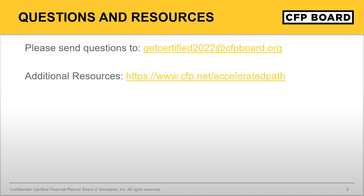For additional questions, general certification questions go to getcertified2022@cfpboard.org. Specific accelerated pathway questions can be sent to education@cfpboard.org. Additional resources are at cfp.net/acceleratedpath and cfp.net/experience. Thank you to everybody who joined us today — have a great day.